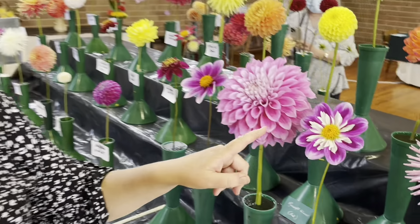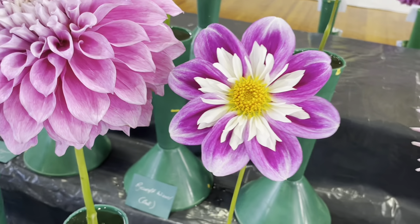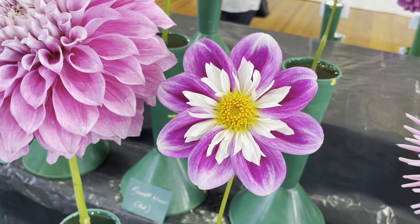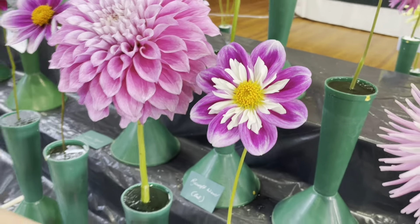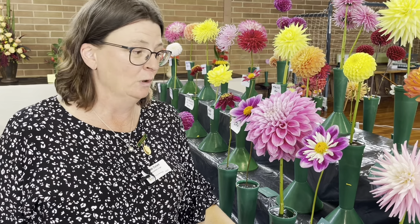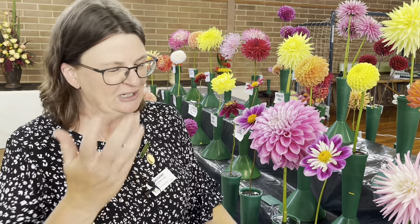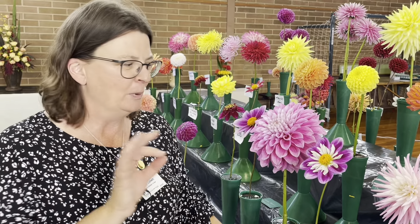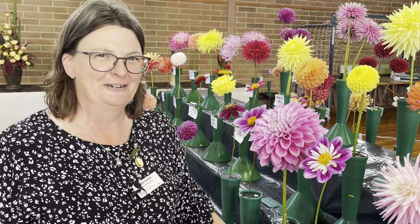The thing about this one is it actually has a fragrance. Dahlias don't normally have a fragrance. A breeder, again a Victorian, a guy called Chris Michelopoulos, bred for fragrance and had quite a successful breeding program. This seems to be the one that exists and is around a lot — people don't know. But if you smell it, the pollen has a slight fragrance, which is something a little bit different.